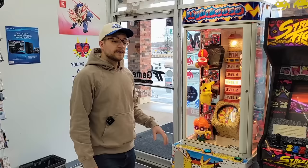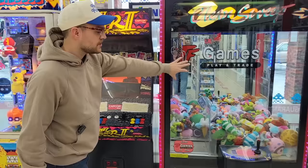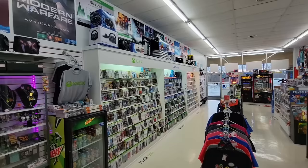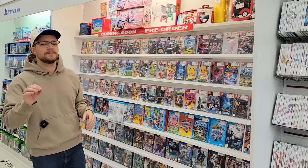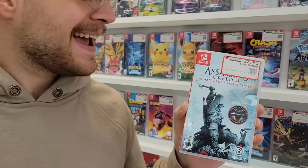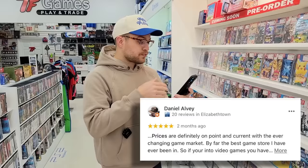One thing I notice immediately when I walk in the doors is all of these large stand-ups, arcades, and claw machines. These are really fun to have — not just for the environment but for something else for people to do when they come into a store. There's a lot to be said for having a fun store experience. Another big thing you'll notice right off the bat is the prices are all very clearly marked. That was the single biggest thing — let me read some of these reviews.